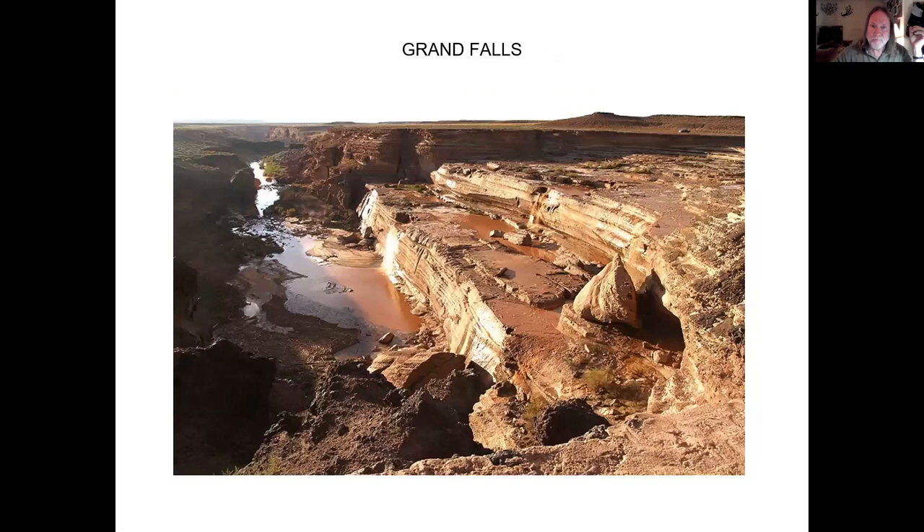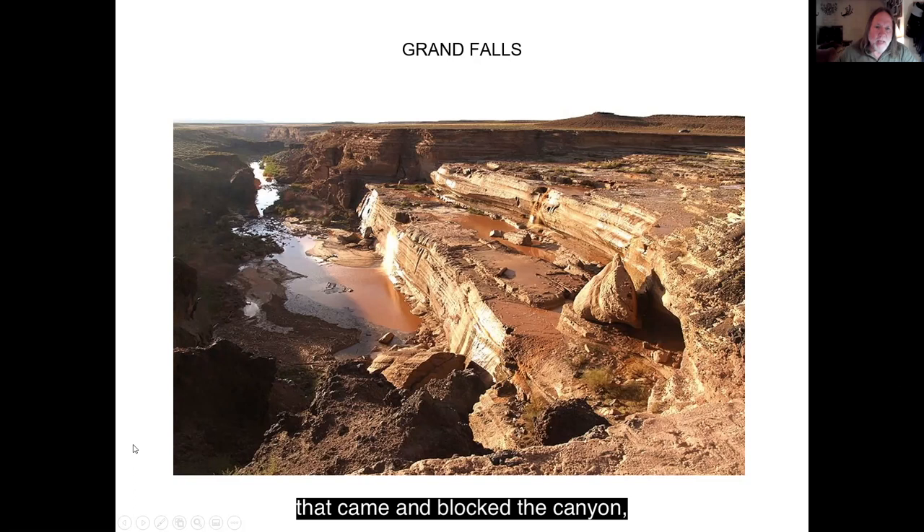This is Grand Falls, near Flagstaff. What happened here is: this river, the Little Colorado, at one time had a lava flow come in and block the canyon. It filled the canyon, so the Little Colorado River had to go all the way around the lava flow, then came back and spilled down over the edge of the canyon walls. This is a huge waterfall — for scale, there's a vehicle over here — and they say it's as high as Niagara Falls. Sometimes it looks like this; other times it's just a raging torrent.